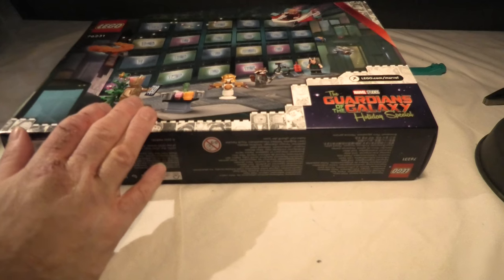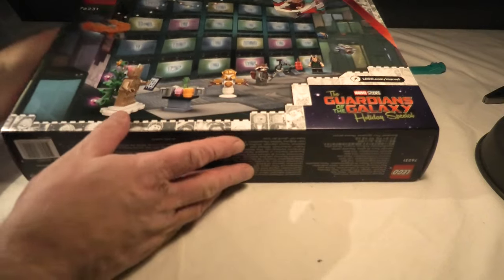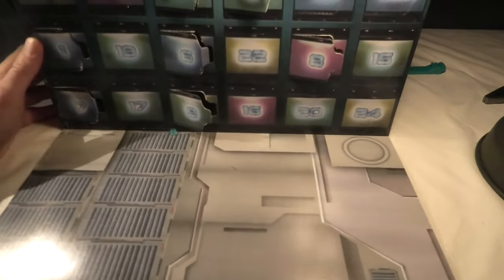Hello and welcome to LEGO Marvel 76231, it's the Guardians of the Galaxy. It's the 11th today, and door 11.